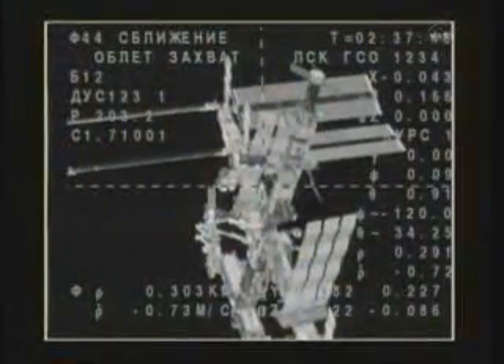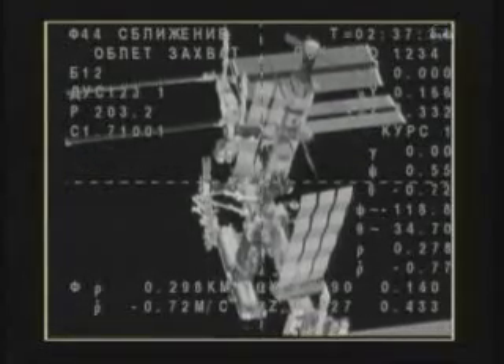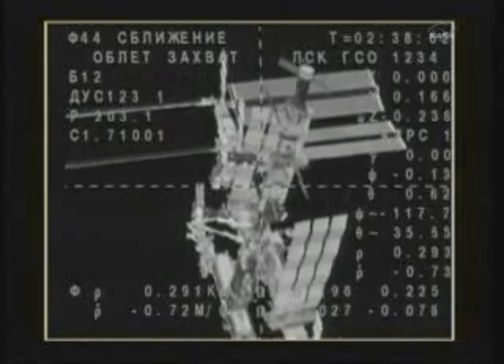The Soyuz is continuing its fly-around to align itself with the Poisk module of the International Space Station. Watching on board and keeping tabs on the approach of their newest crewmates are station commander Doug Wheelock, Shannon Walker, and Fyodor Yurchikhin, who are in their 116th day in space and their 114th day aboard the International Space Station.